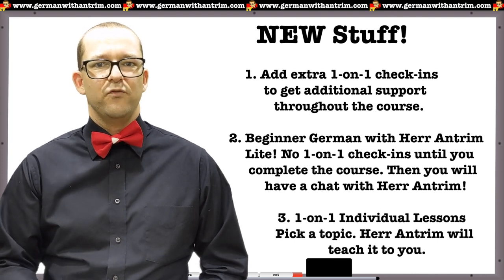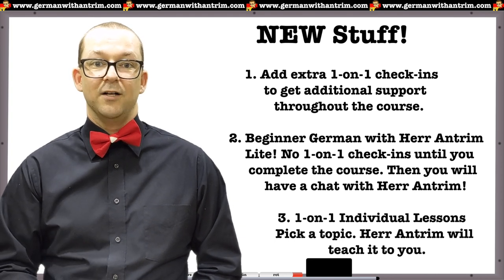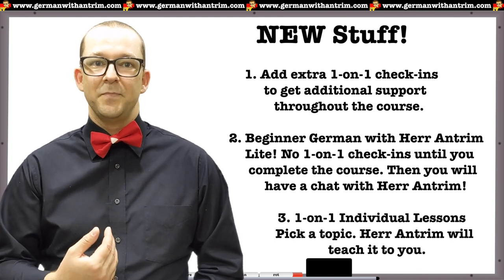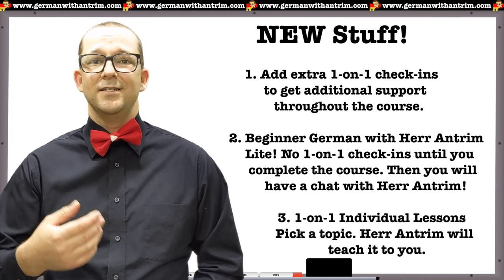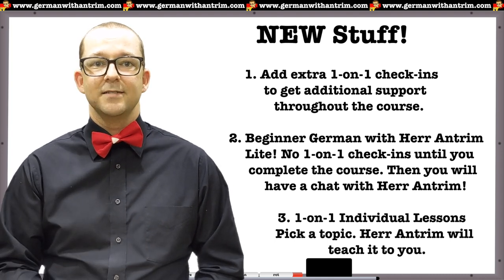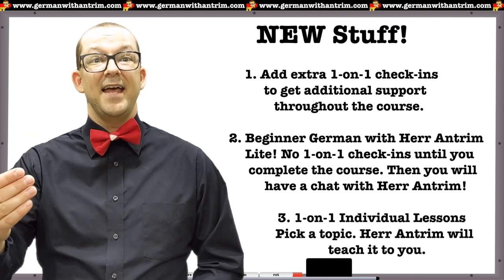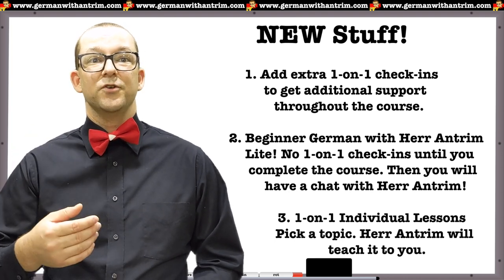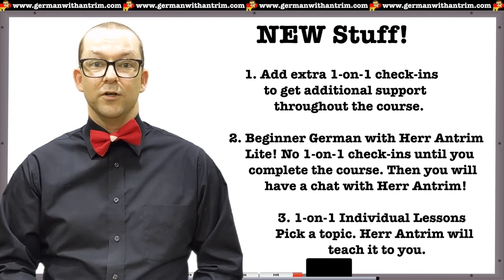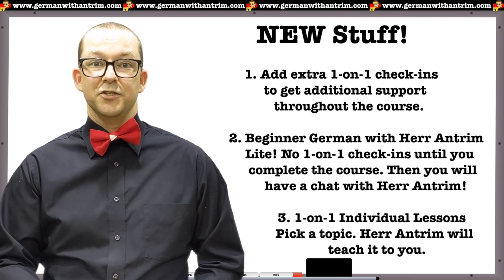The additional sessions will come with a small fee, but if you need the extra help along the way, it will definitely be worth your while. Secondly, I've added an option to purchase this course without the one-on-one check-ins with me. If you're an independent learner who needs little to no guidance, you can follow my curriculum and work at your own pace. There is still one check-in built into the price of this course, but it's at the very end, as I want to make sure that you can actually have a conversation in German, which is the goal of the course. You can also add additional check-ins when you purchase this version, just like in the main version.